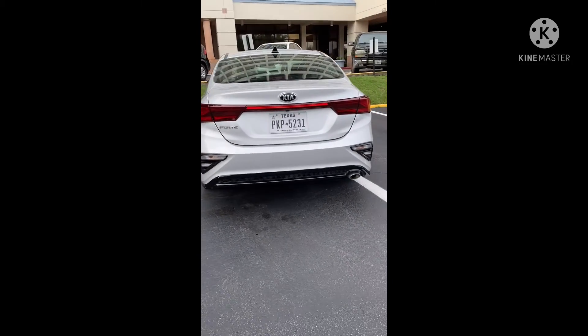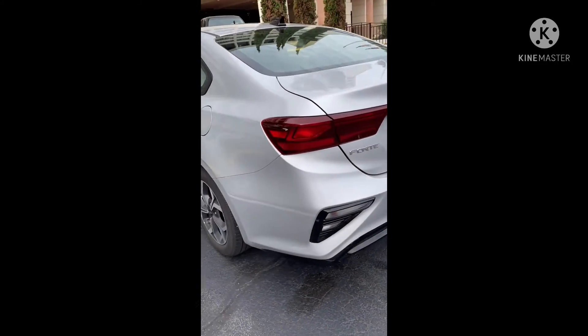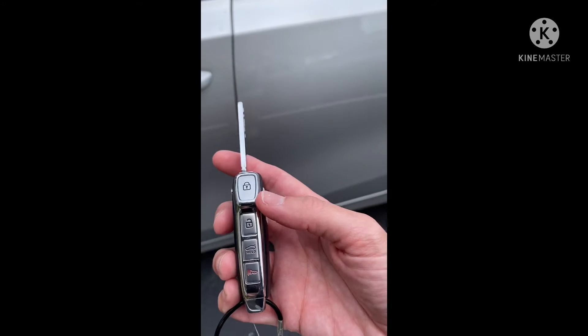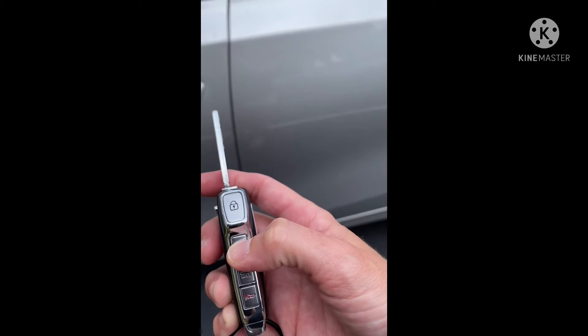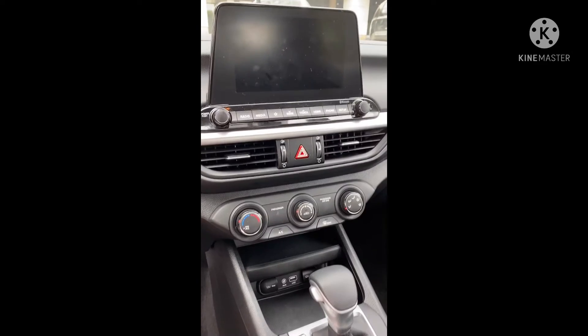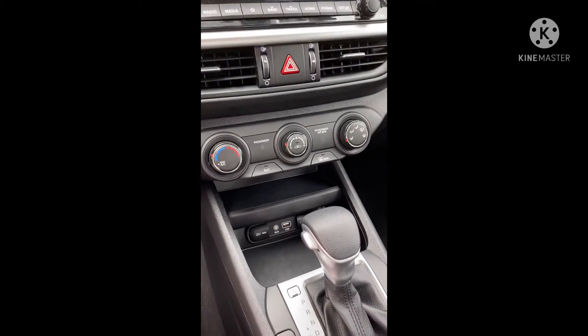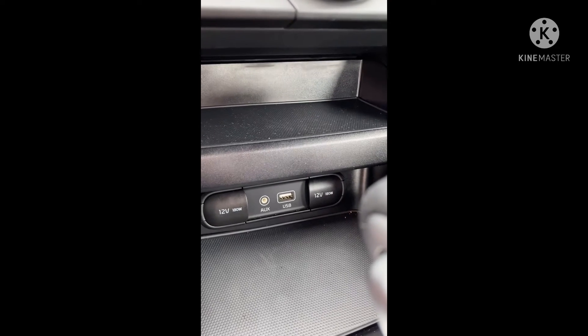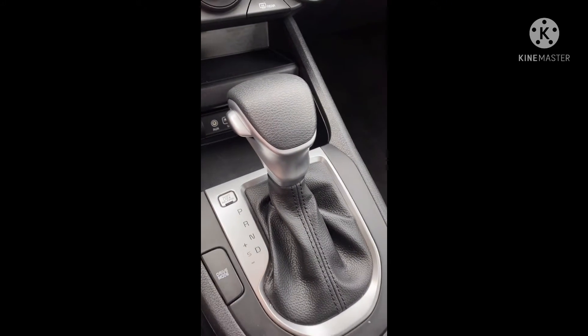The key fob was probably part of my favorite detail of the Forte. When you press the unlock button, it only unlocks the first door. It doesn't unlock every door, and that's always been a pet peeve of mine. See, that second door is not unlocked. When I go to unlock my doors to get into my car, I don't want everything unlocked — I just want my door unlocked, because I don't want other people deciding that they're going to climb in my car.